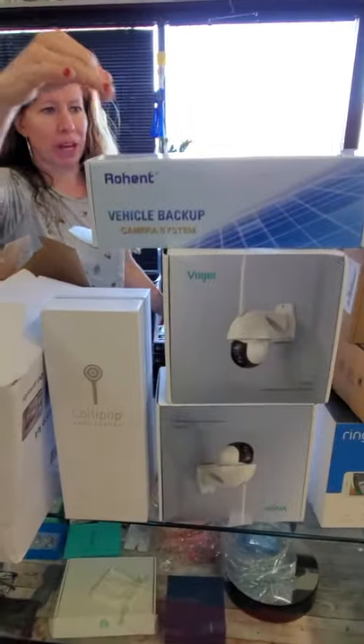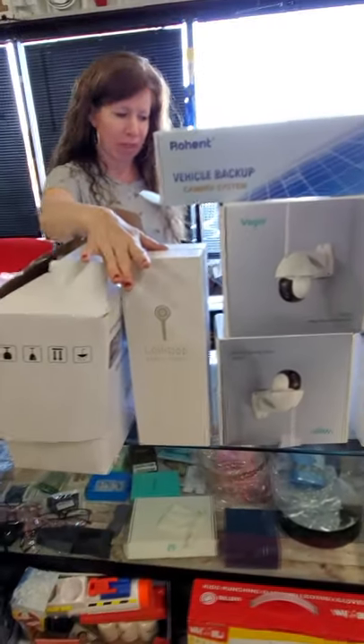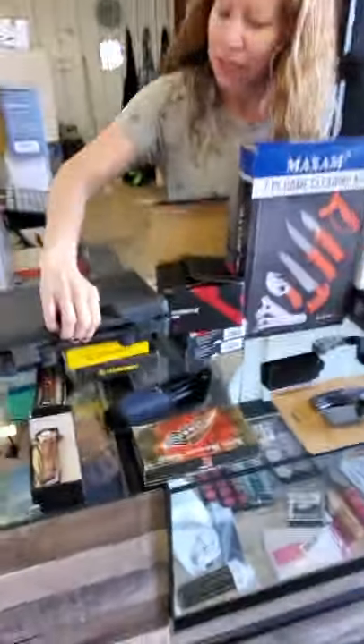We got your vehicle backup system, your cameras. We got a whole home security system. We got your baby stuff. Moving on around so we can get this done and posted.